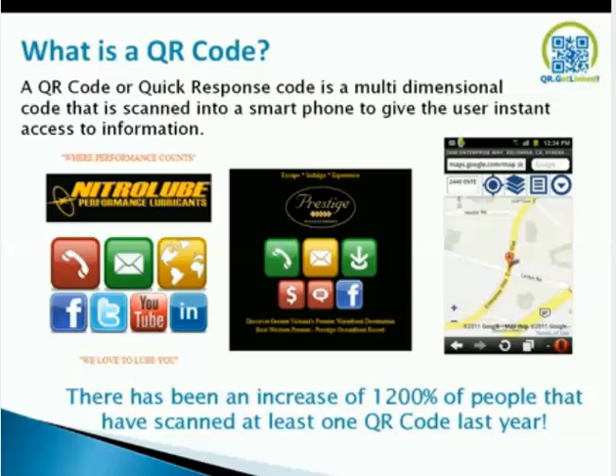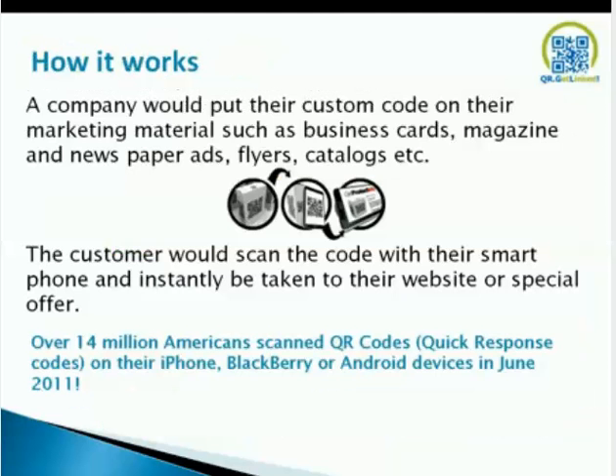There has been an increase of over 1,200% of people that have scanned at least one QR code last year. A company would put their custom code into marketing materials such as business cards, magazines, newspaper ads, flyers, catalogs, etc. The customer would scan the code with their smartphone and instantly be taken to their website or special offer. Over 14 million Americans scanned a QR code on their iPhone, BlackBerry, or Android device in June 2011, and we know it's north of 40 million now a month.